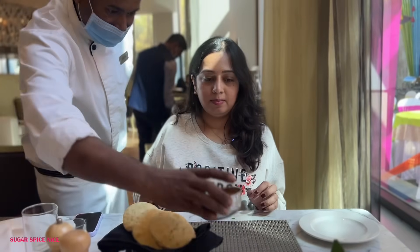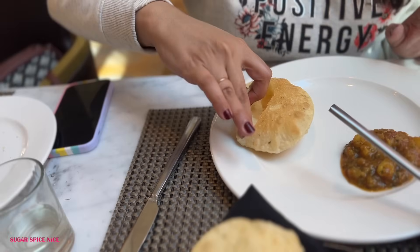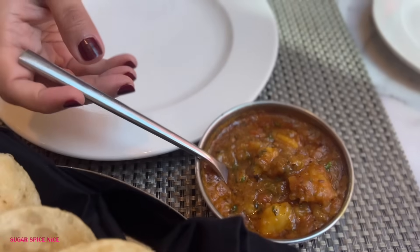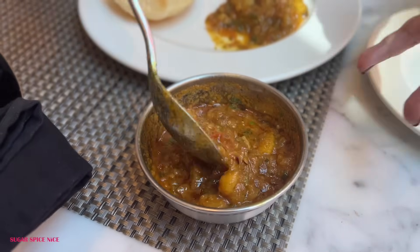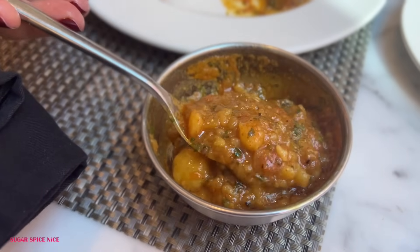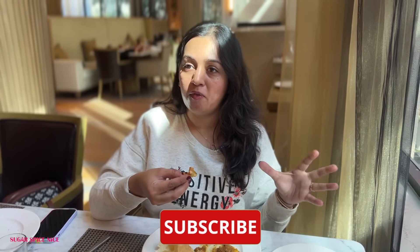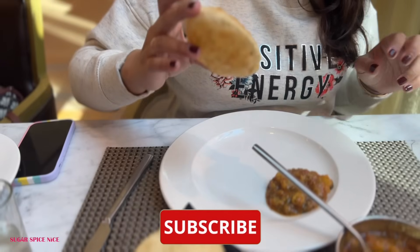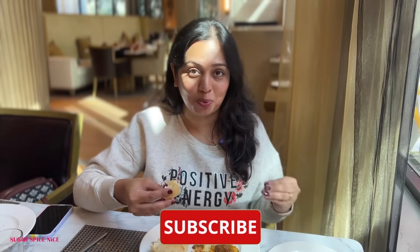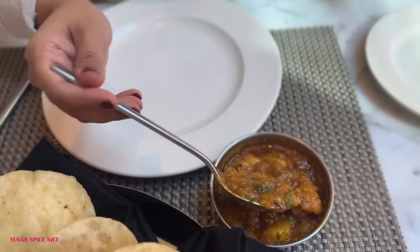Ever since I saw the luchis in the spread I knew I had to have them. I think they have a little something in there — probably coriander, methi or spinach. I'm having them with some aloo ki bhaji. The aloo ki sabzi is mind-blowing. It's a gravy-ish kind of sabzi with aloo, tomato, a lot of methi adding such a beautiful flavor and a generous amount of coriander. The luchis are piping hot. This is probably one of the best luchi and aloo experiences I've had.